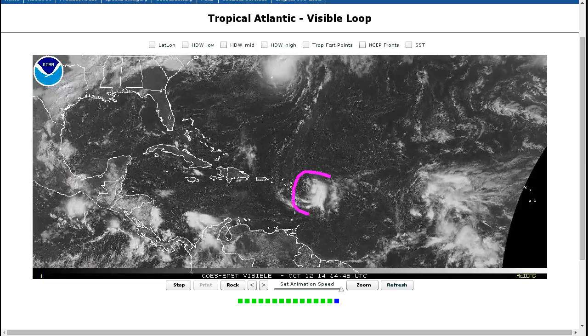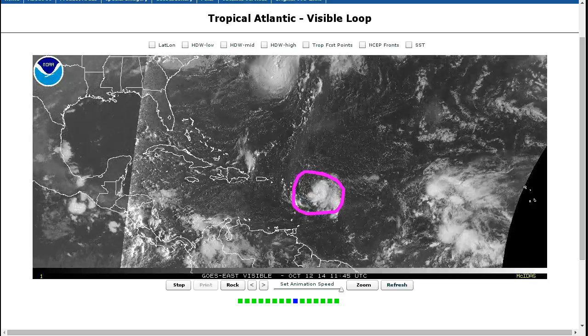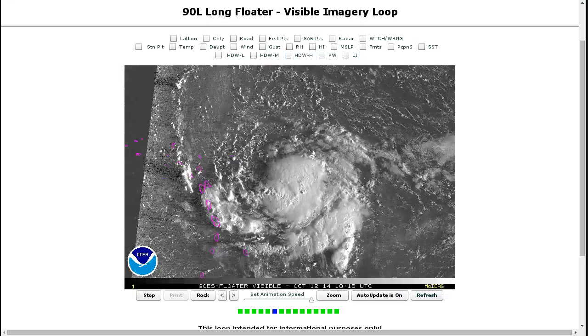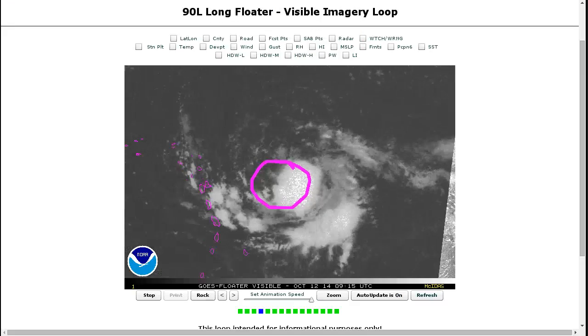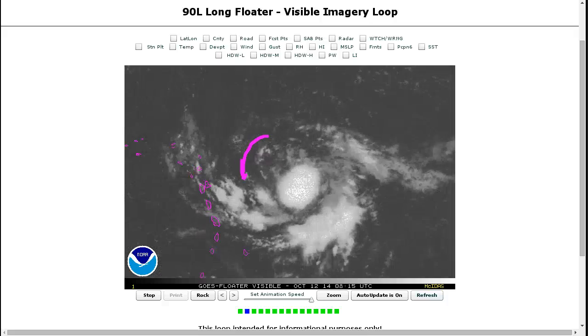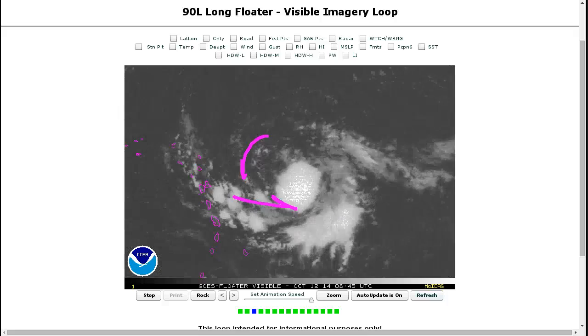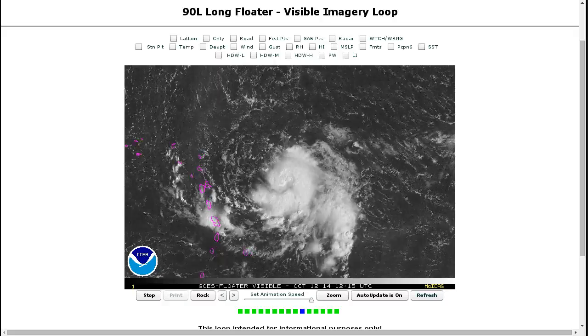We're now turning our attention to Invest 90L following behind Fay, and this has a nice curlicue look to it now. We can see a vigorous mid-level circulation here, and it's hard to tell whether there's actually a surface circulation down below. We do have northerlies, and it's hard to see if we have westerlies and northwesterlies on the backside. There's a recon plane scheduled this afternoon that will give us a better idea of whether this has actually become a tropical depression.